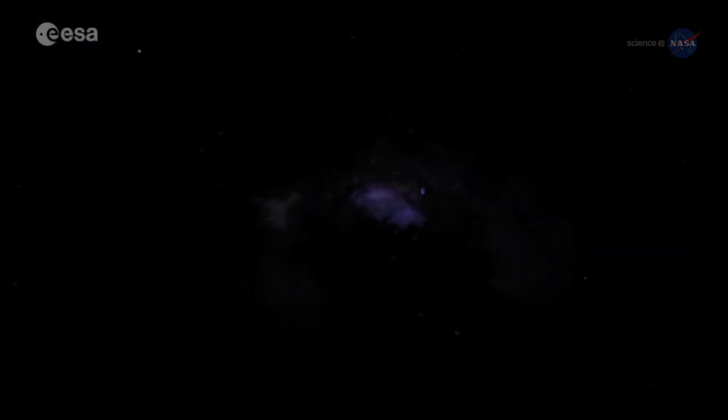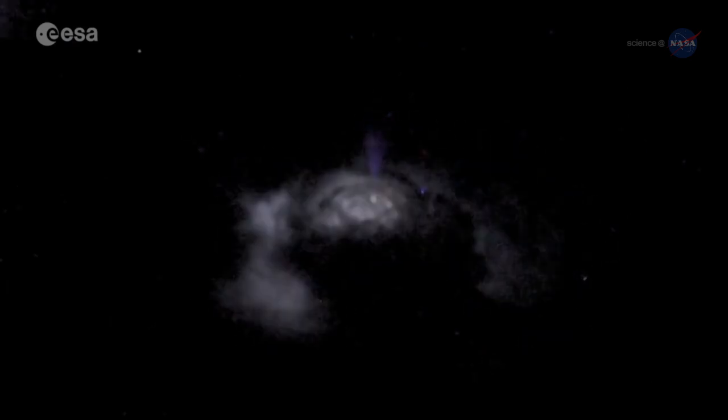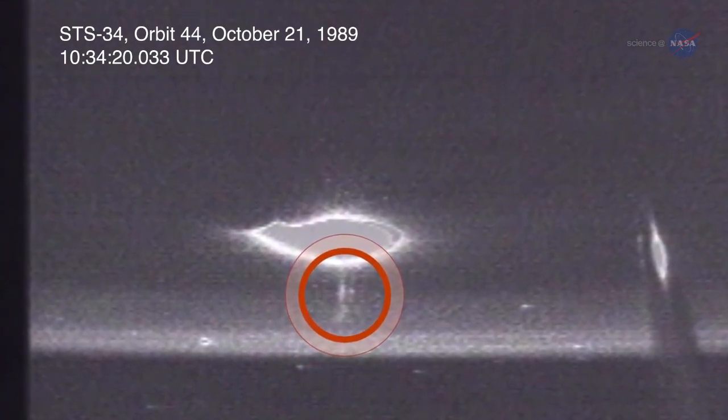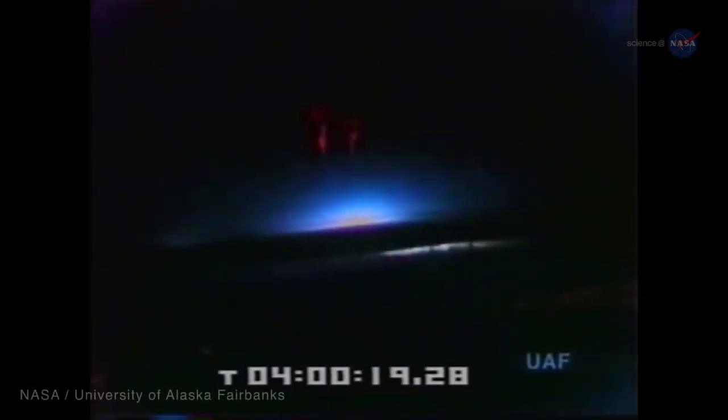One of the blue jets observed reached 25 miles, or 40 kilometers, above sea level. Visual evidence of TLEs wasn't available until 1989. Early evidence included red sprites photographed by cameras onboard the space shuttle, and photographs taken during a NASA and University of Alaska airborne campaign.